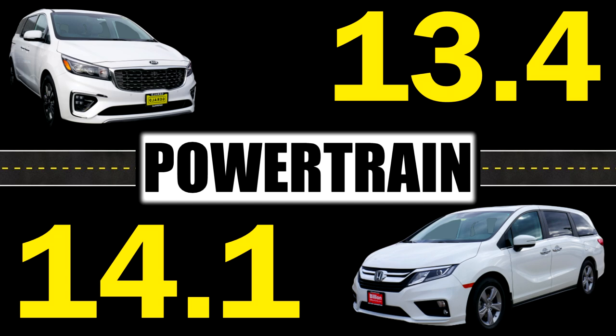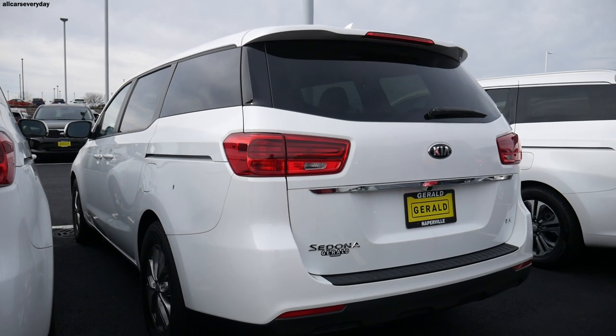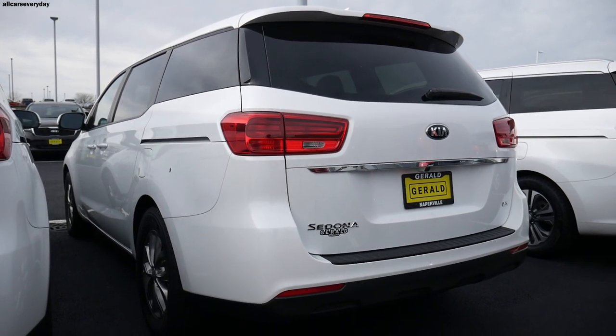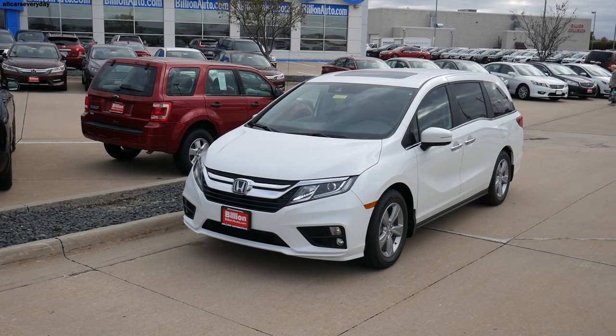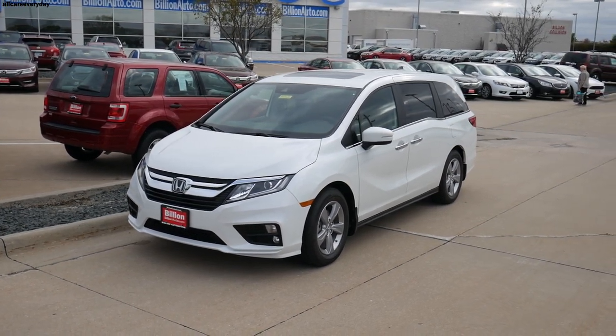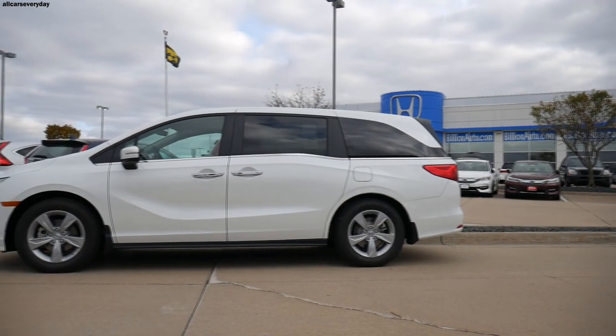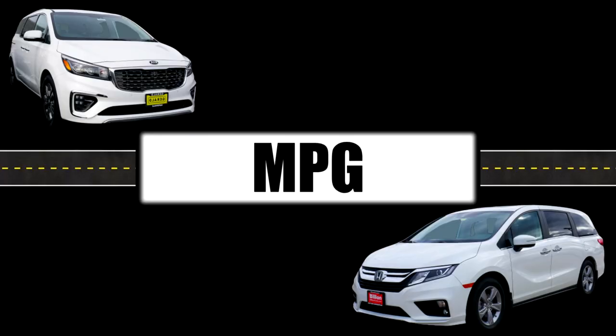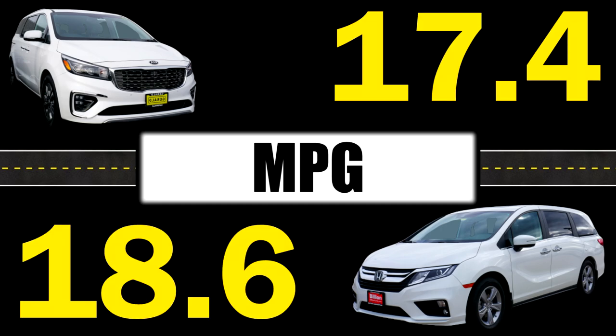The Sedona gets 18 mpg city and 24 highway for a combined 21 mpg. The Odyssey one-ups it with 19 city and 28 highway for a combined 22 mpg — credit that to stop-start technology and two extra gears maximizing highway MPG. The Sedona gets a 4 and the Odyssey gets a 4.5. Relative to the market, the Odyssey is tied for class-leading fuel economy, while the Sedona brings up the rear versus the Pacifica and Sienna.